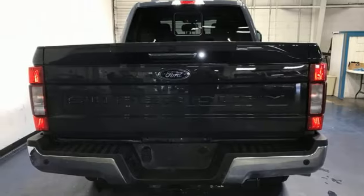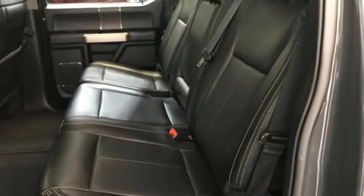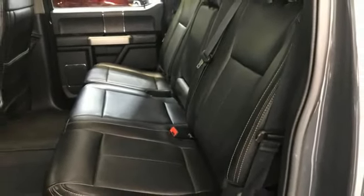Mirror-mounted spotlights, electronic shift on the fly, rear parking sensors, and automatic transmission.